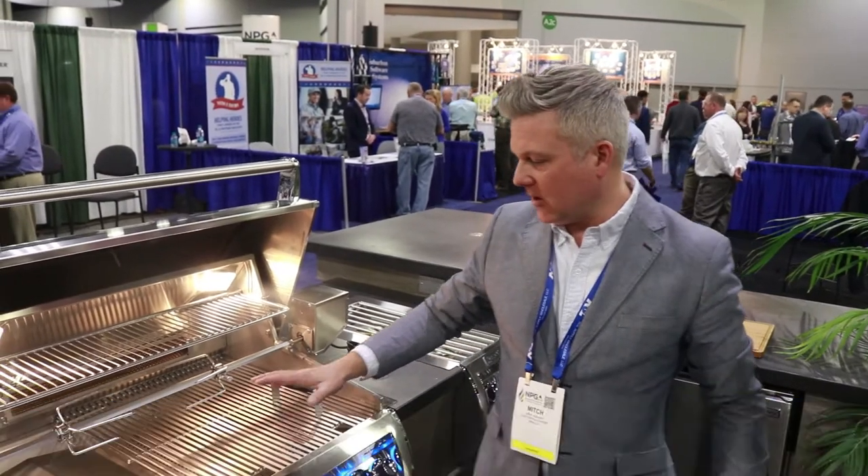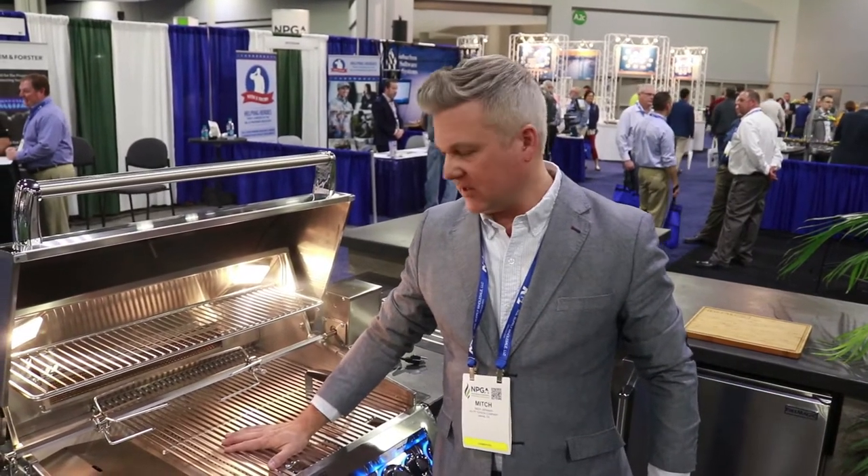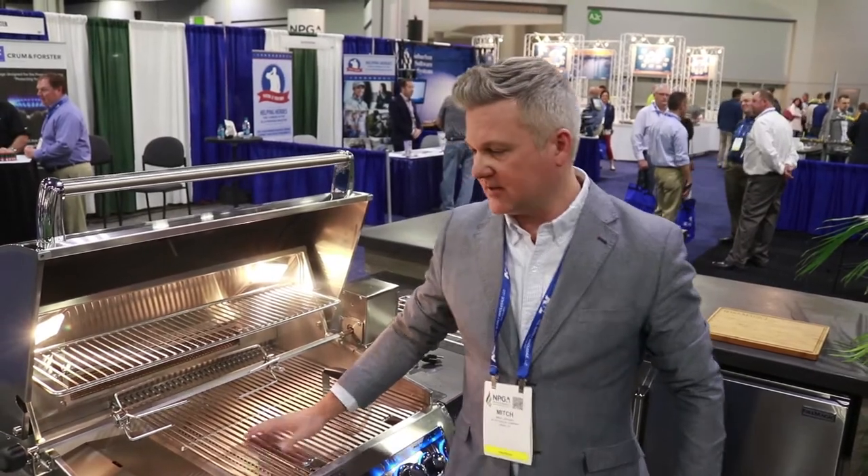How you doing? I'm Mitch Johnson with Fire Magic Peterson Outdoor Kitchens. All of these are made in the United States. All of our grills are 304 stainless steel, got great warranties on these — again, made in the United States.